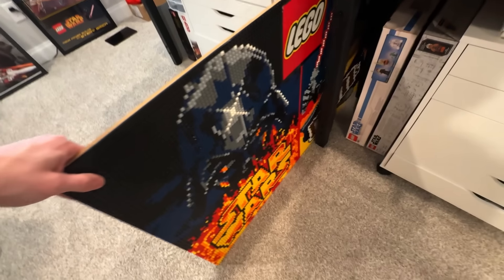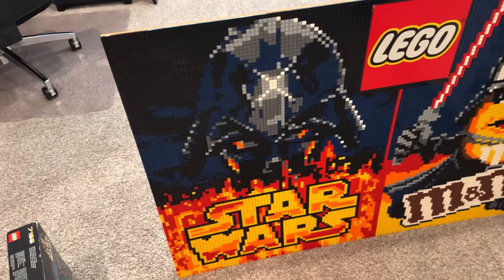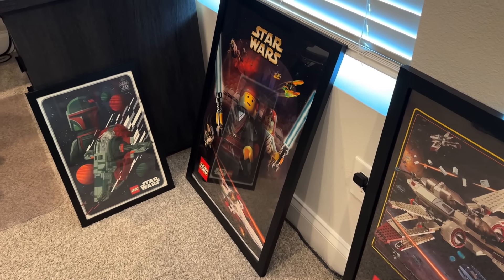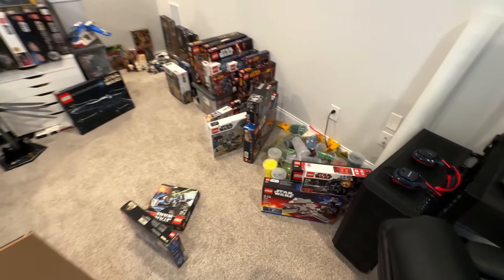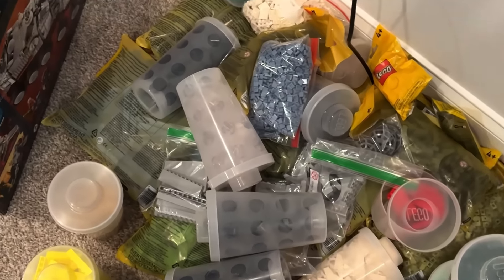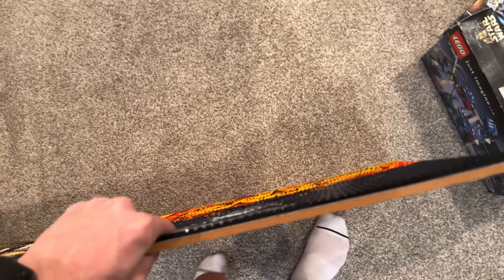I'm supposed to bring some Lego to display at the convention and I've got just the thing. I'm not a huge MOC builder, but I happen to have something that looks like a MOC and it's very cool. I also framed up some of my Lego Star Wars posters I've gotten recently. This vlog is about going to the convention, so we gotta bring this downstairs and get it in the car.